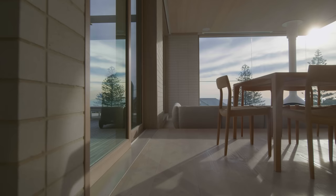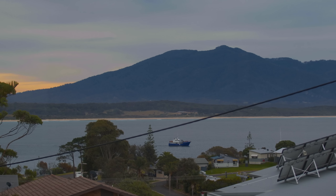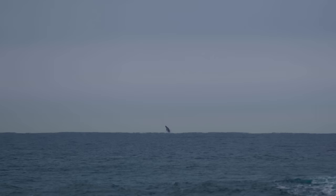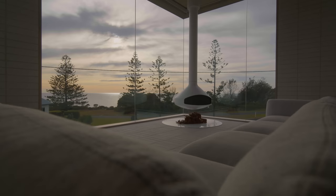My favourite space in this home would be this lounge room. There's a beautiful white suspended fireplace and the view — the ships coming in and out, the trawlers and the whales. You feel cosy but you also feel connected.